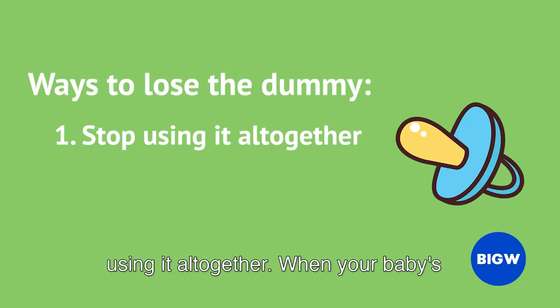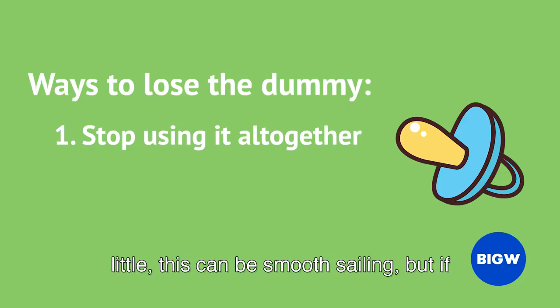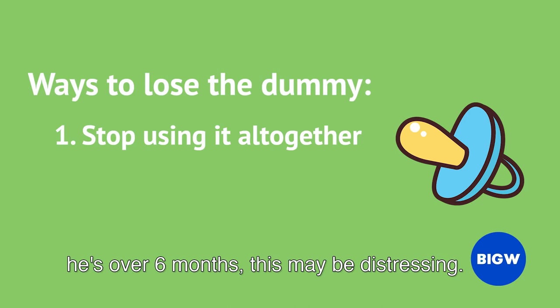Stop using it altogether. When your baby's little, this can be smooth sailing, but if he's over 6 months, this may be distressing.